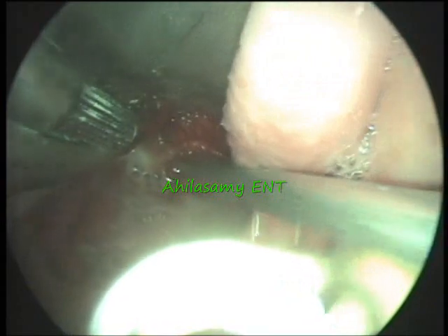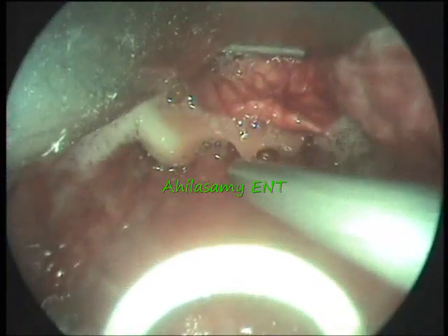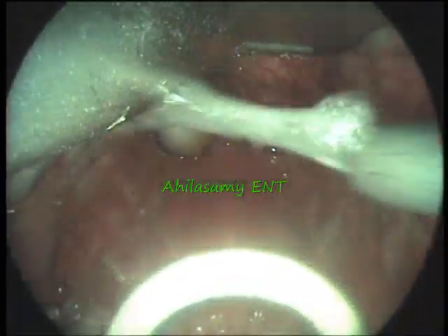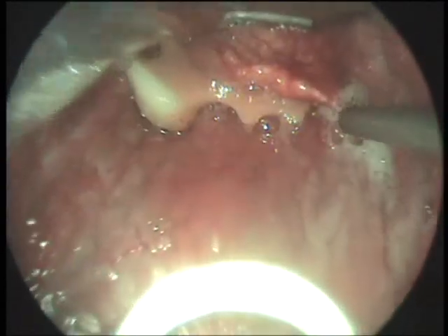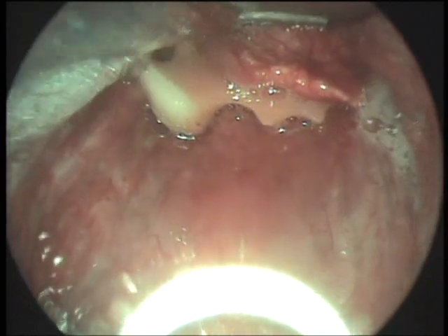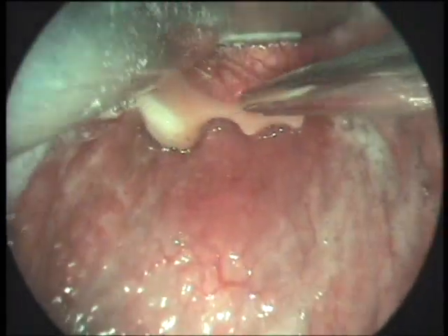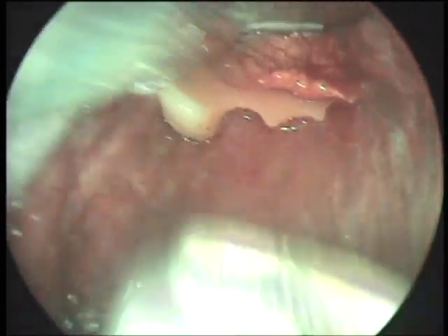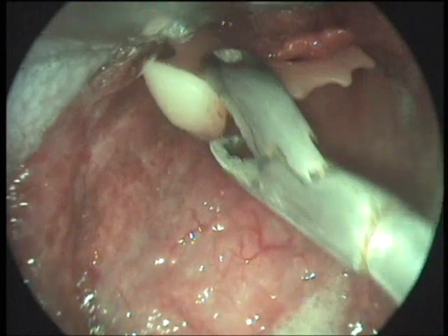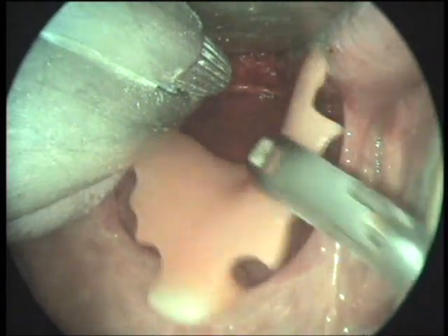I took the patient to the theater, gave some IV sedation, and you can see the denture lodged between the epiglottis and the posterior pharyngeal wall. It is a single tooth with an acrylic denture. I used a foreign body removal forceps to remove the denture out of the larynx. It is coming out of the oral cavity and the patient is saved.